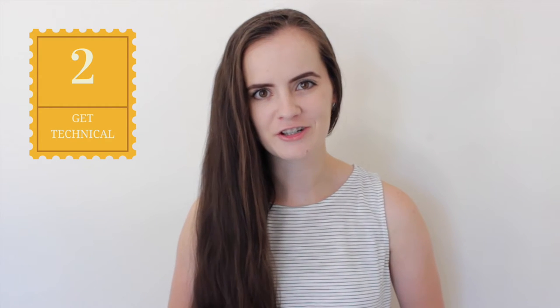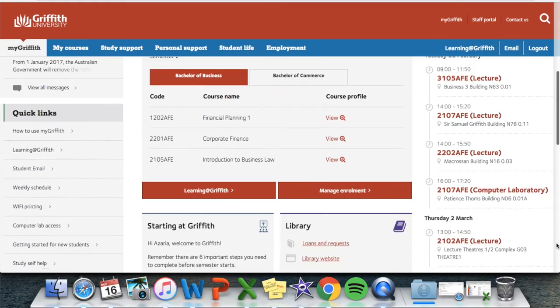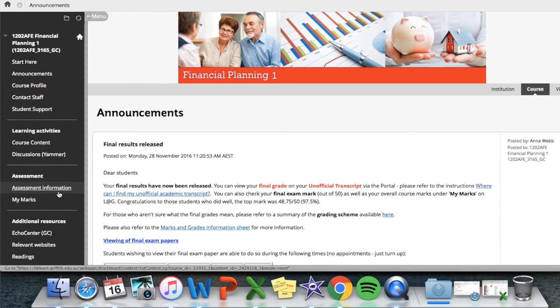Number two: get technical. Make sure that before your first day, you've wrapped your head around all the websites and programs you'll be using at Griffith Uni. One website you'll be using a lot is MyGriffith, and you can find everything you need here. Learning at Griffith is also super useful as this is your portal for everything to do with your courses — here you'll find your assessment material, your grades, your course profiles, and the ability to watch your lectures online.